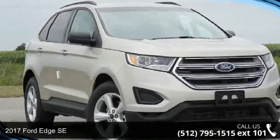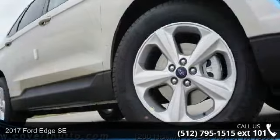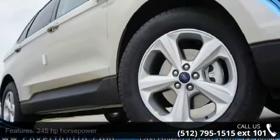Arrive in style with this 2017 Ford Edge FWD SE. If you are looking for a first-rate auto, this one could be yours today.